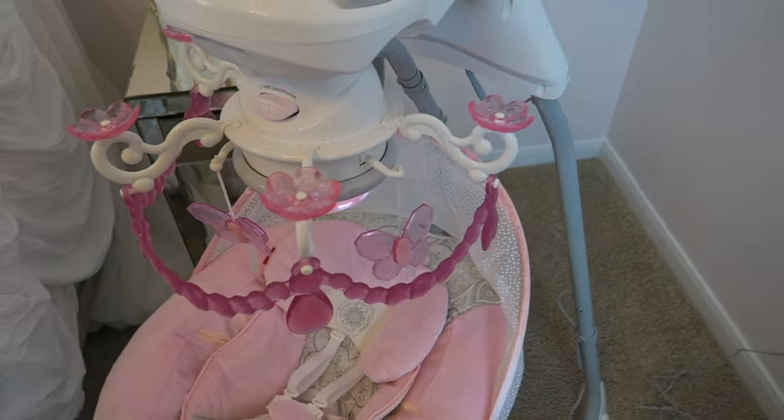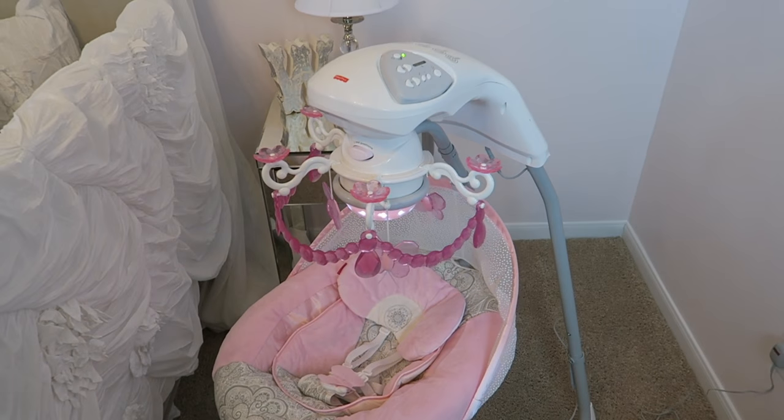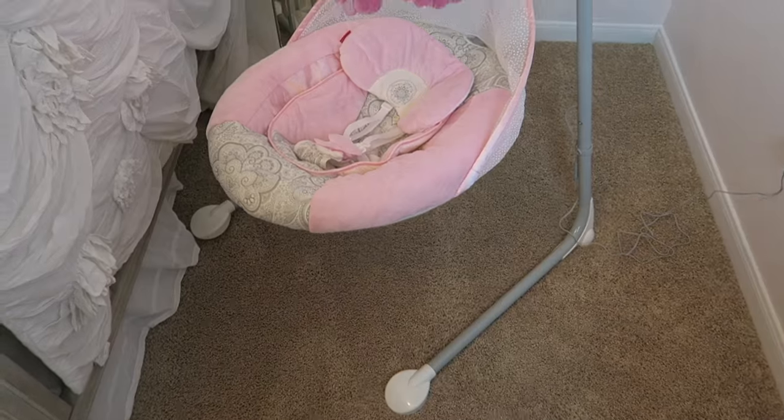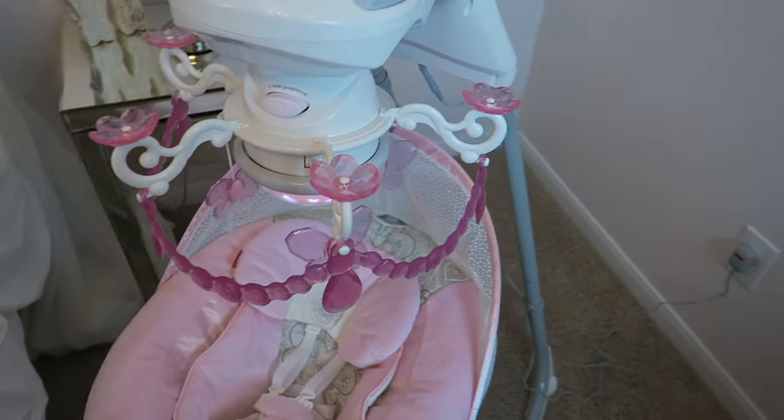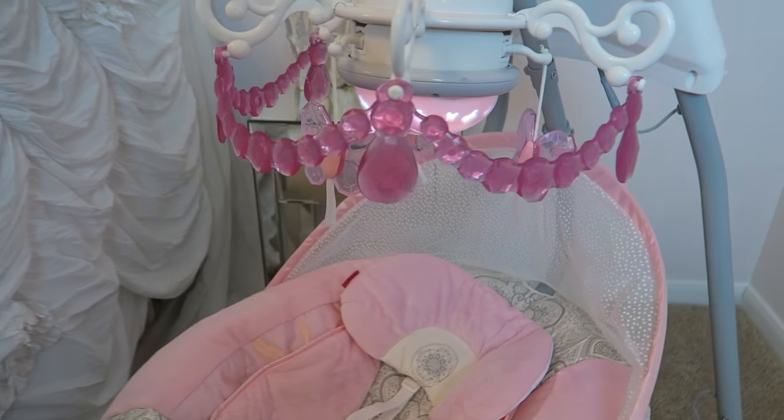I adore this swing. I just think it's the absolute cutest. I'll definitely link below where you can get it if you want to get one for your baby girl. But I'm going to turn the lights off now so you can see what the light show looks like in the dark.